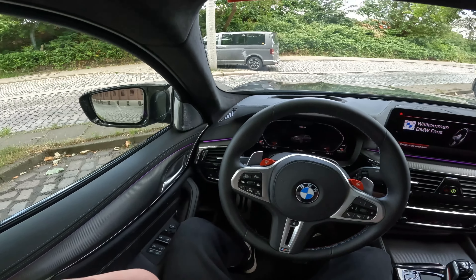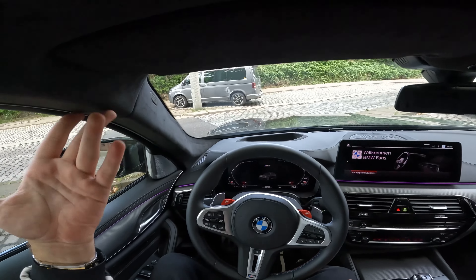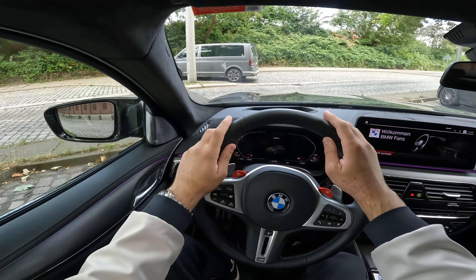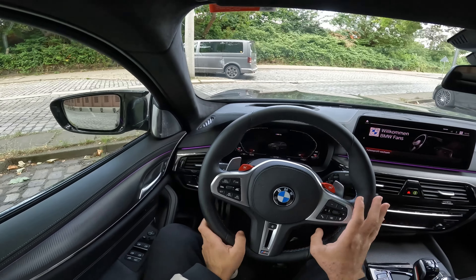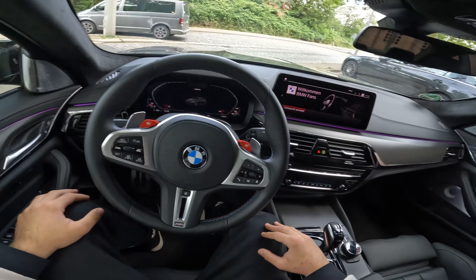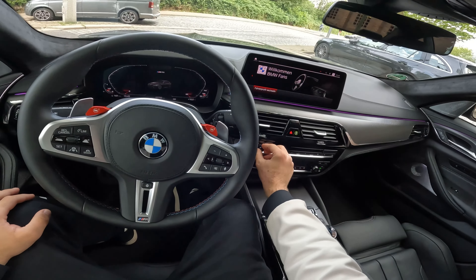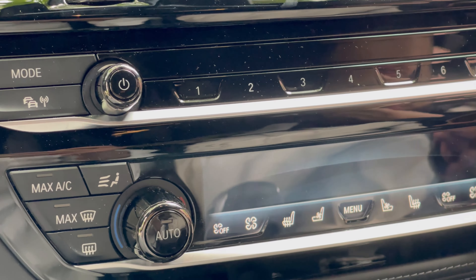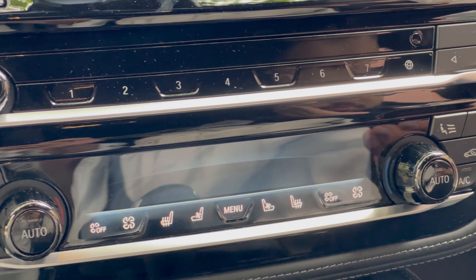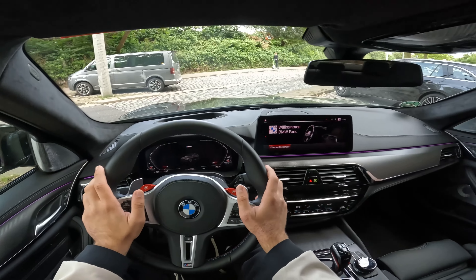Now that we've covered the front, let's move down the side. We have amazing carbon ceramic brakes, part of the M Track Package this car has. With the LCI wheels you have multiple options, but this one is gorgeous. The side plates now say M5 Competition instead of just M5. Because this is a competition pack, we have the black mirrors, black side plates, and black grilles.